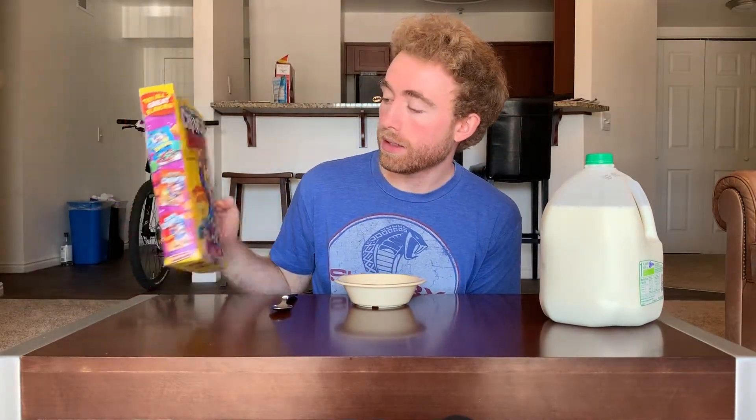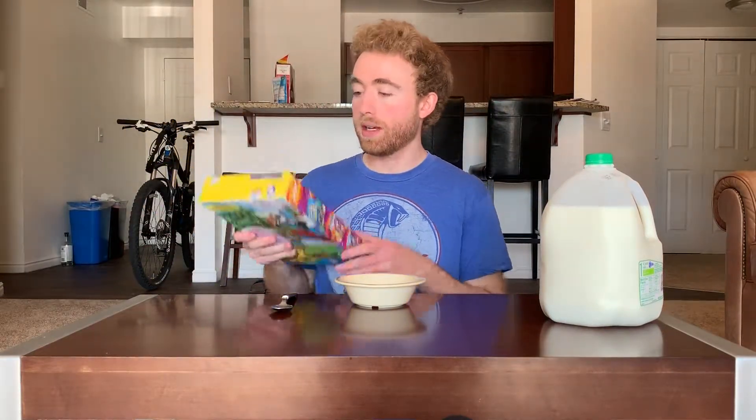Now, this episode, we're throwing in some Crunch Berries. So we're doing Captain Crunch with Crunch Berries, and the box is a little beat up. I don't blame the Captain for that — it just happens sometimes. But let's get into it.